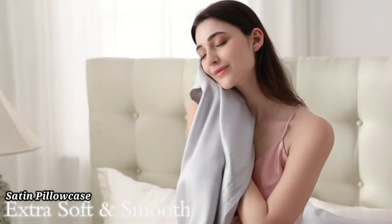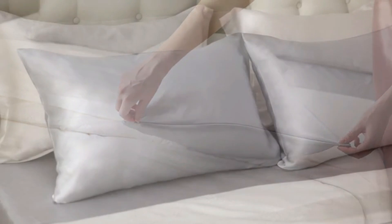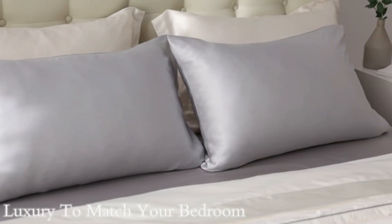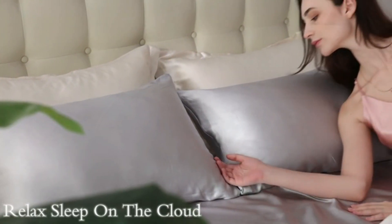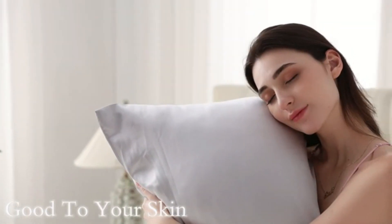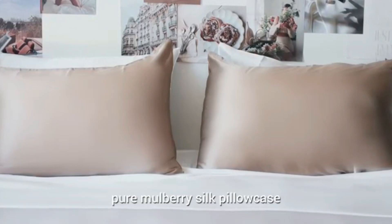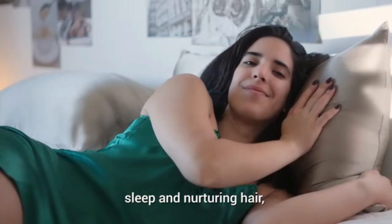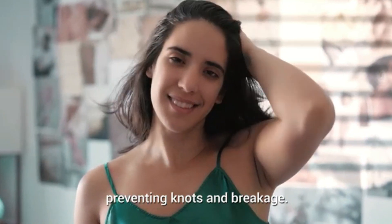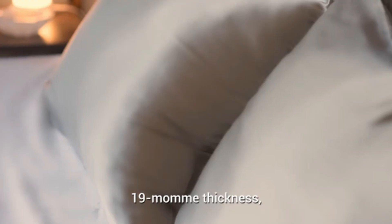Satin Pillowcase. The BedSure Satin Pillowcase for hair and skin in queen size is designed to provide a smooth and luxurious sleeping surface. Made from high-quality satin, it reduces friction on your hair, preventing breakage and frizz, while also being gentle on your skin, helping to minimize wrinkles. The pillowcase's soft, silky texture ensures a comfortable night's sleep, leaving you feeling refreshed in the morning.